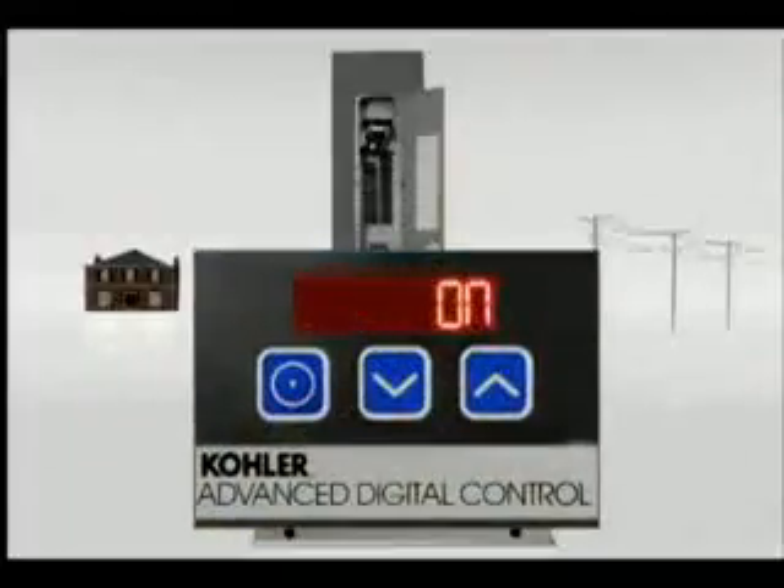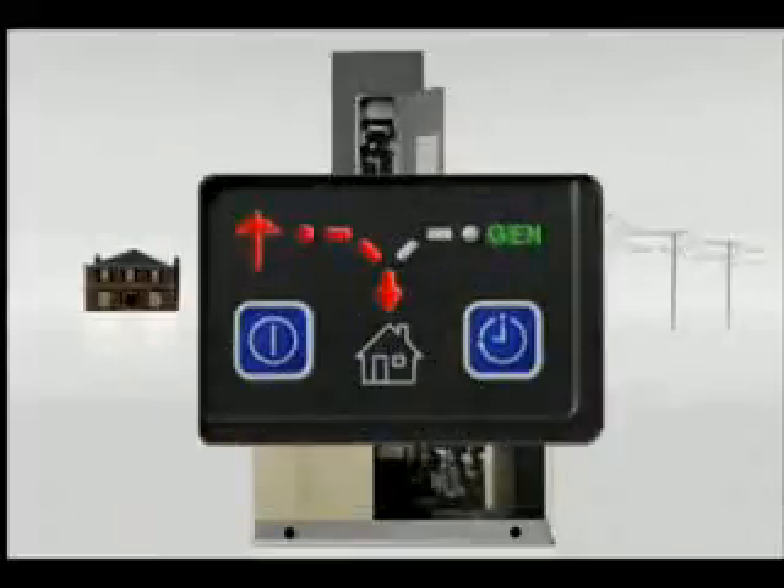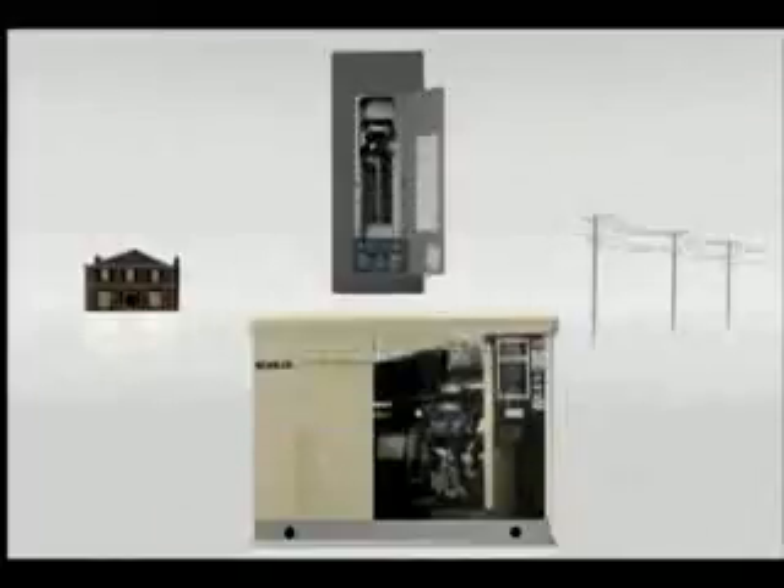Within seconds, your Kohler generator is up and running, so the transfer switch can shift your home's electrical demand over to the generator. Power is restored in as little as 10 seconds.